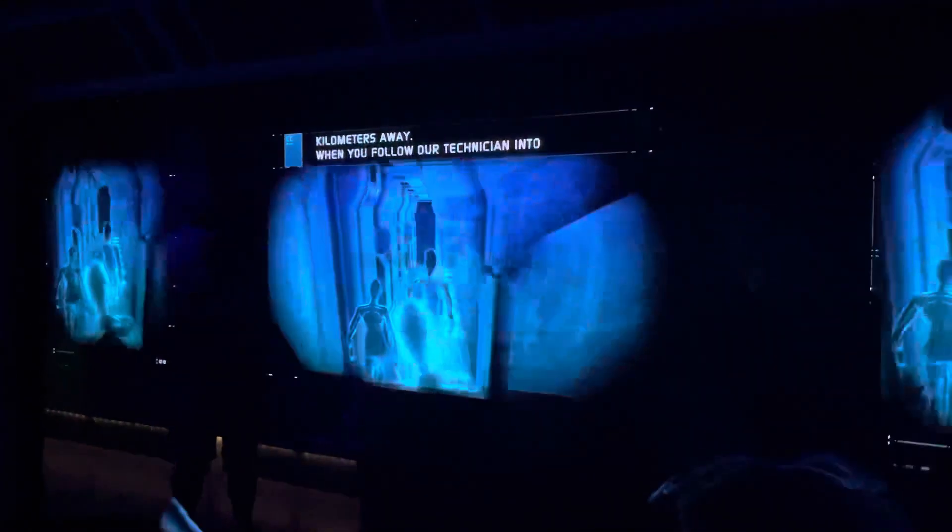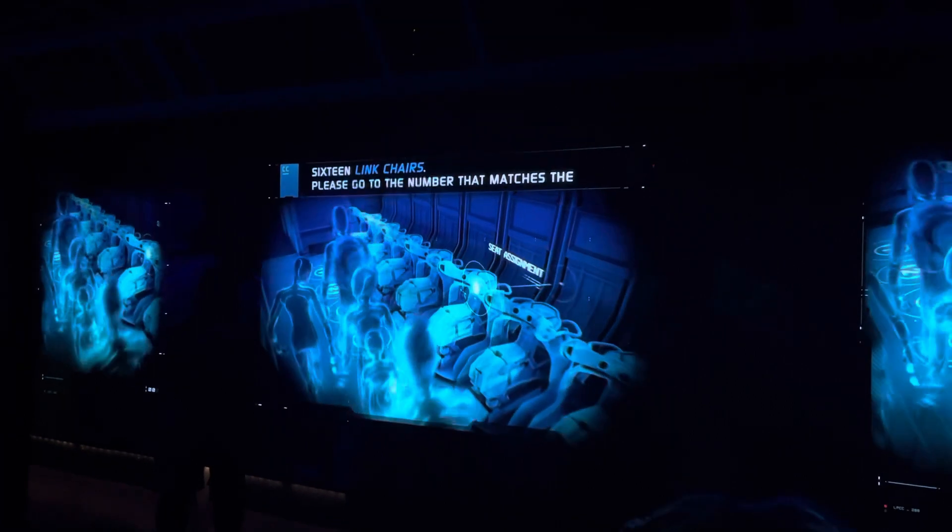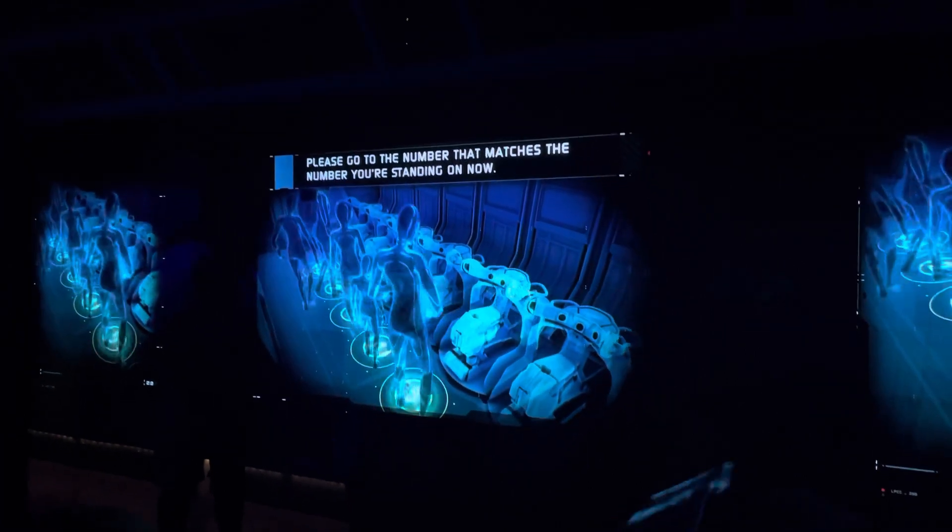When you follow a technician into the link chamber, you'll see a series of 16 linkchairs. Please go to the number that matches the number you're standing on now.